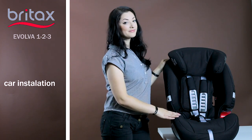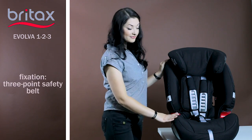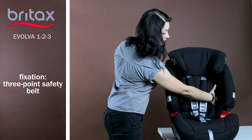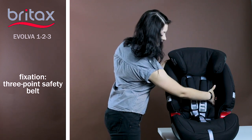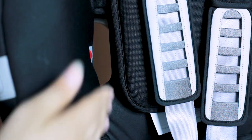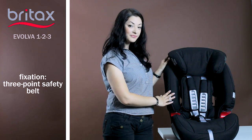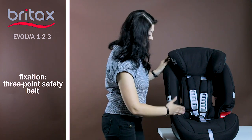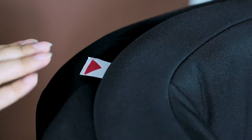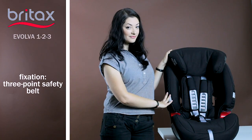Depending on the weight of the child, the car seat is mounted in the car differently. Up to 18 kg, the safety belt is fixed in the side guiding points, after which it must be passed through the holes on both sides of the backrest, so it seems to bend around the child. And from 18 kg, the lower part of the belt passes through the side guiding points and the upper one through another clamp near the head restraint. Thus, the car seat and the child are fixed with the regular belt.